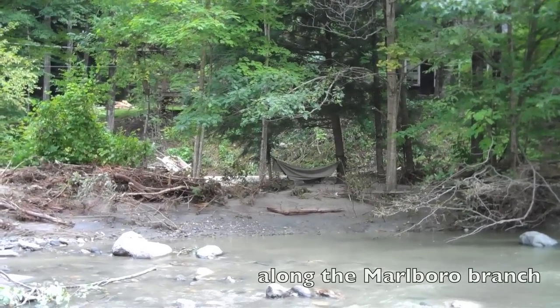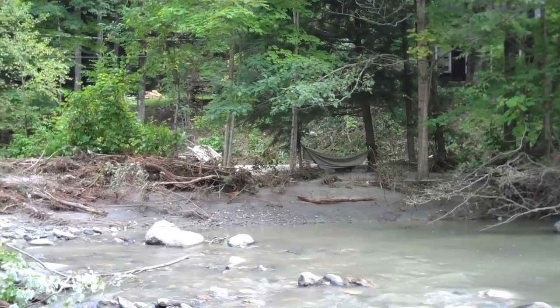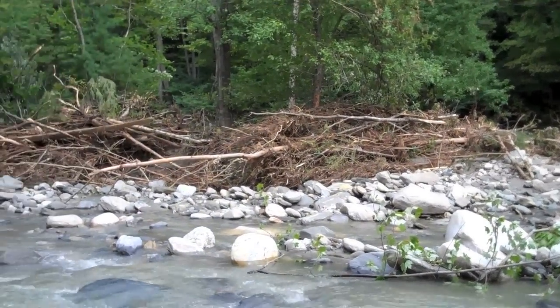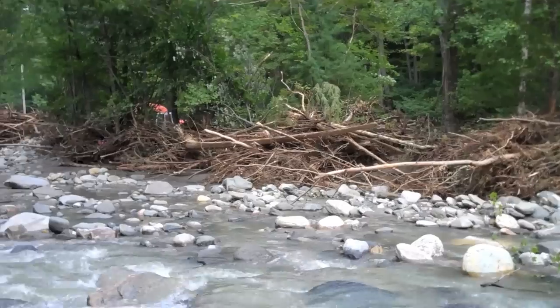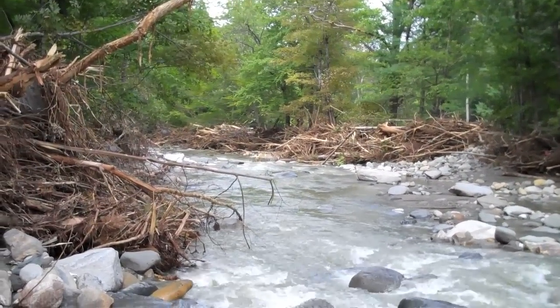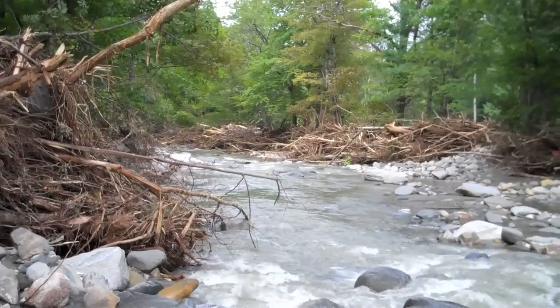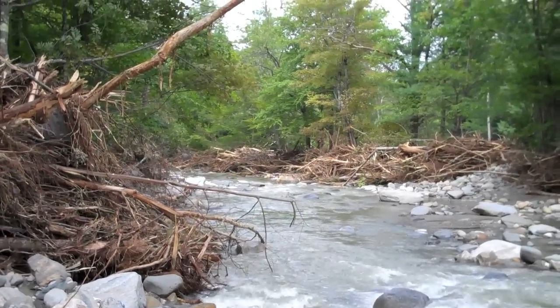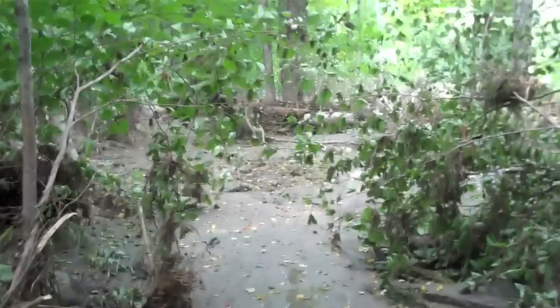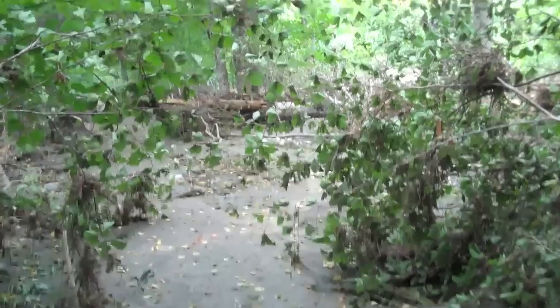Thursday, the 1st of September. That's a lot of trees hung up. Down here, parallel to the Auger Hole Road, a little bit above South Mufain.